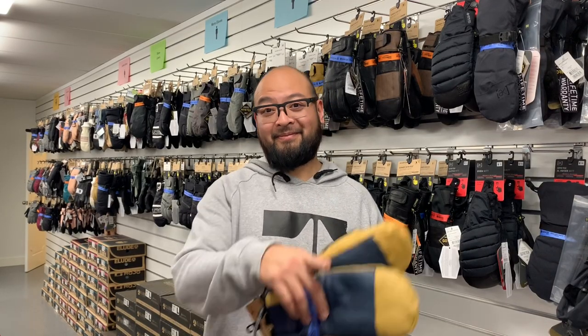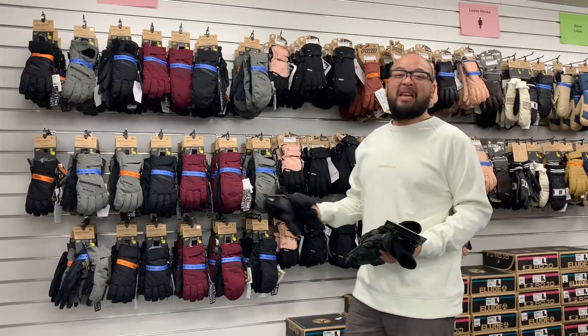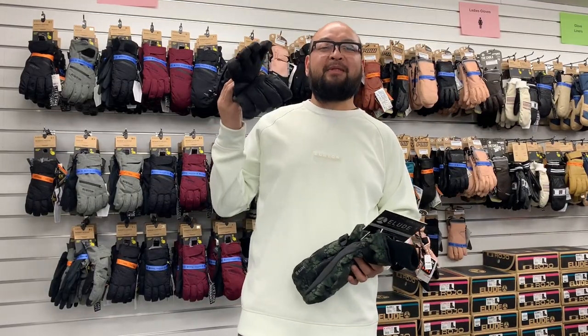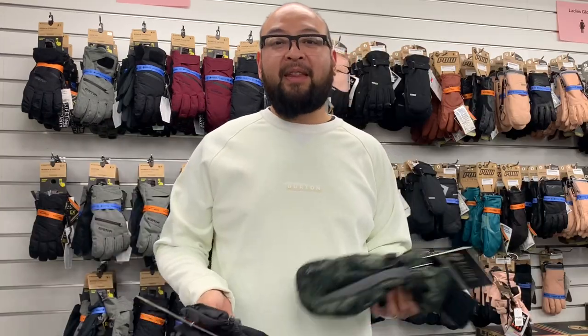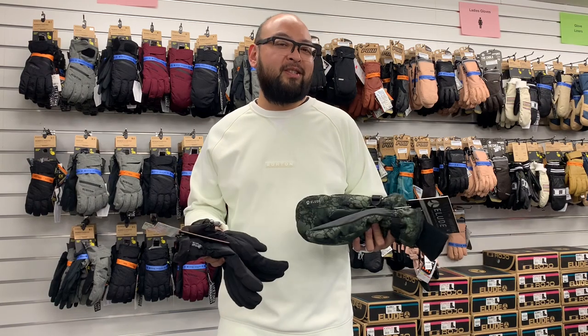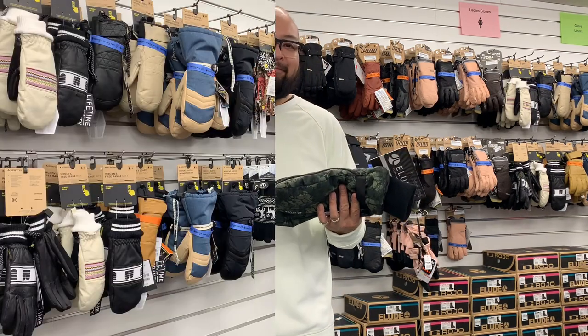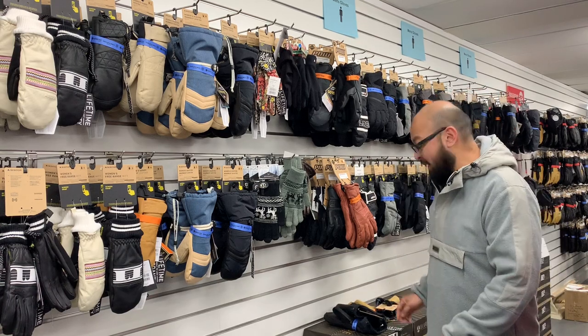I like gloves. Mitts. Gloves, so you can give snowboarders the finger. As you can see, even in our own shop we can't come up with a definitive answer on which one is better. Some of us wear gloves, the other half wear mitts. There's no right or wrong answer to the question — they're just different in their own right.